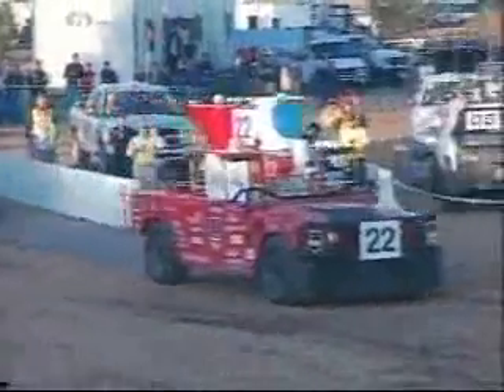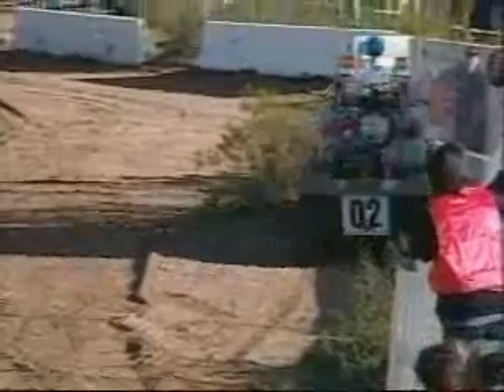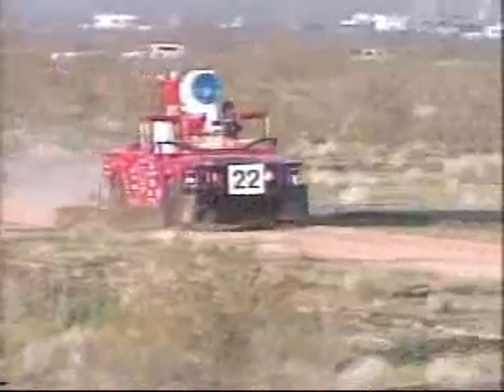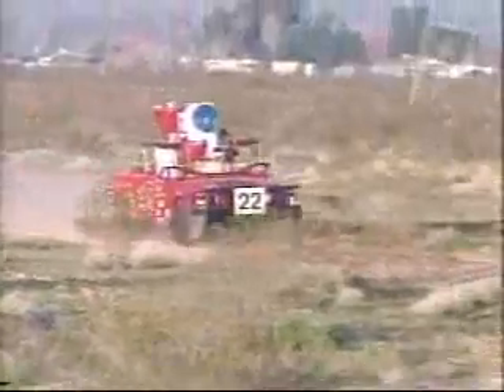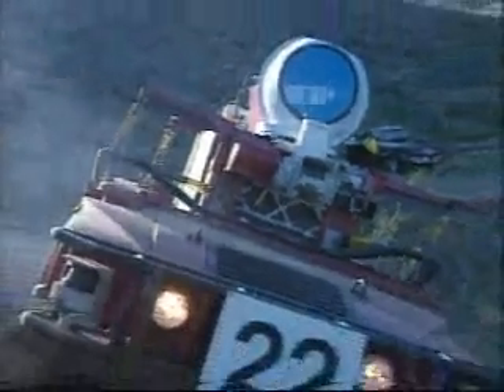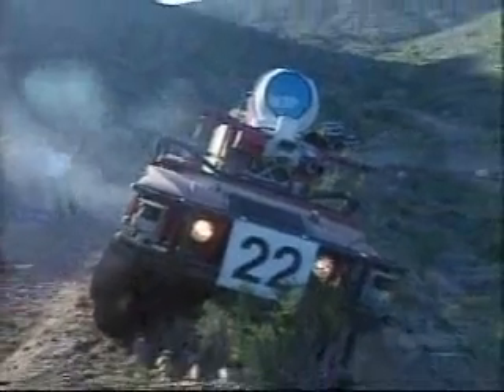At last year's DARPA Challenge, no one even came close to making it across the Mojave Desert. The autonomous vehicle that made it the furthest got only seven miles into the course before it got hung up. Many of these teams were backed by multi-million dollar budgets that bought them the best technology available, but their driverless vehicles were still not smart enough or tough enough to make it.